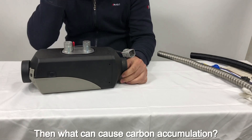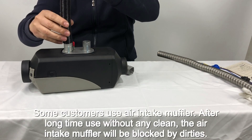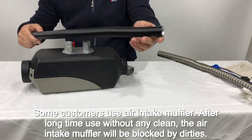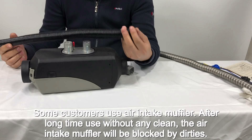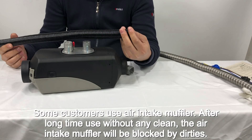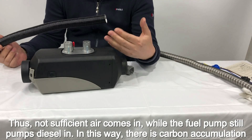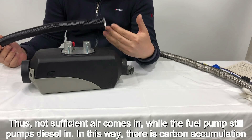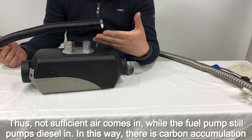What can cause carbon accumulation? Some customers use an air intake muffler. After long-term use without any cleaning, the air intake muffler will be blocked by dirt. Thus, not sufficient air comes in while the fuel pump still pumps diesel in, causing carbon accumulation.